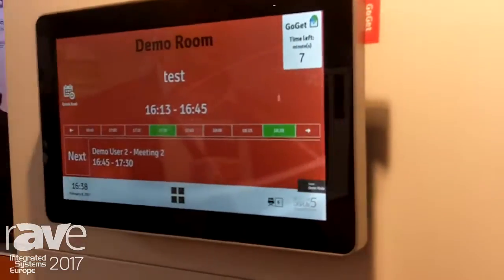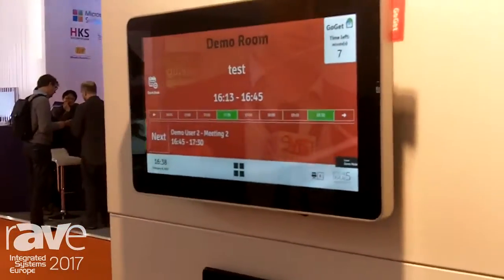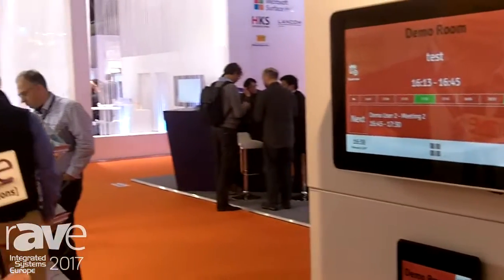The setup is very simple. You just need to log in to RoomDisplayCenter.com and configure your units and push out the settings.